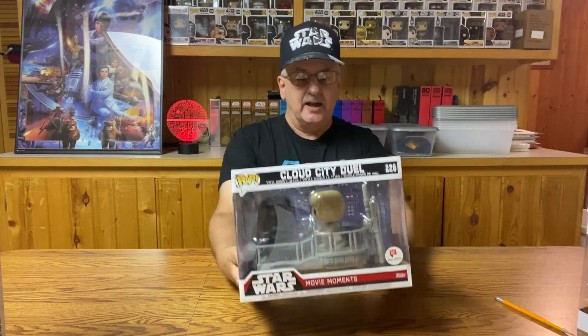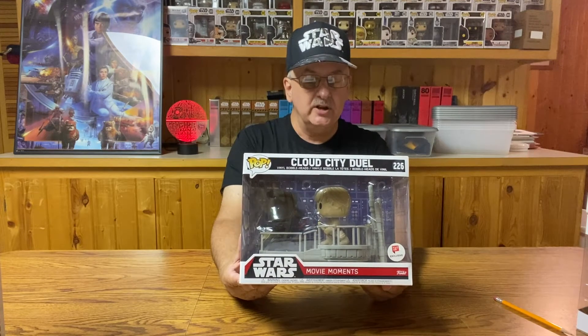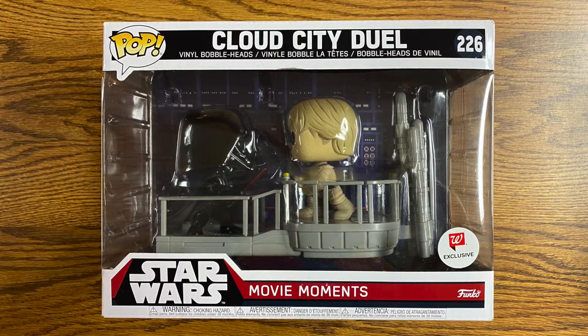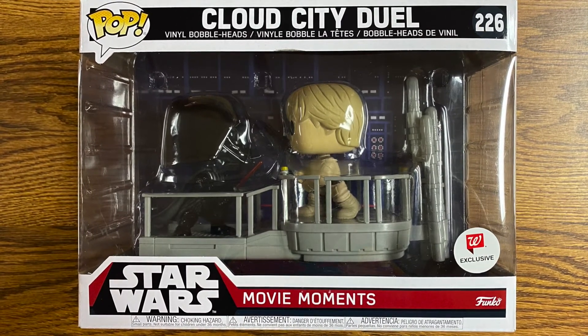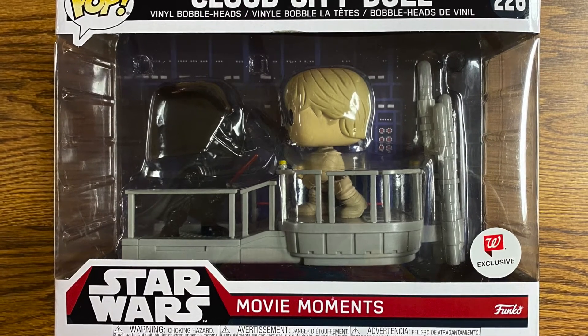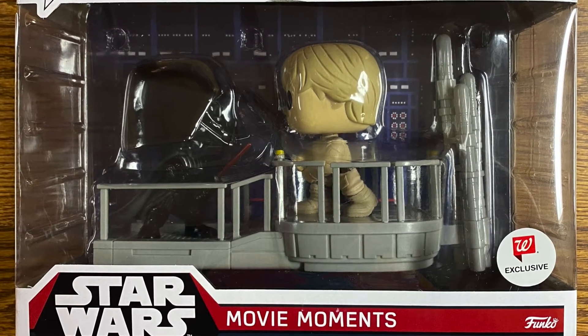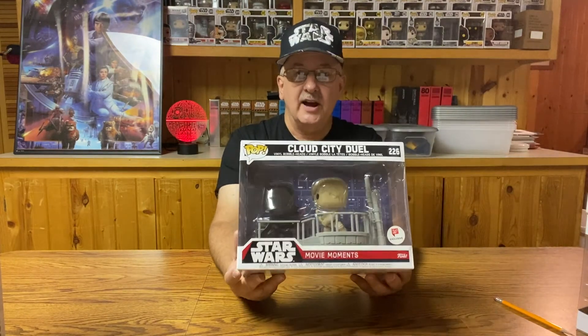For the next one, you had to go to Walgreens. This one is from The Empire Strikes Back — the Cloud City Duel, featuring Darth Vader and Luke Skywalker, toward the end of their duel just before Luke — spoiler alert — gets his hand cut off. Here they are on the balcony, very nicely done. It's a very nice little set there for the two figures to stand on, and we have a nice background featuring the walls and shaft of Cloud City. A very well done figure — I kind of like this one.